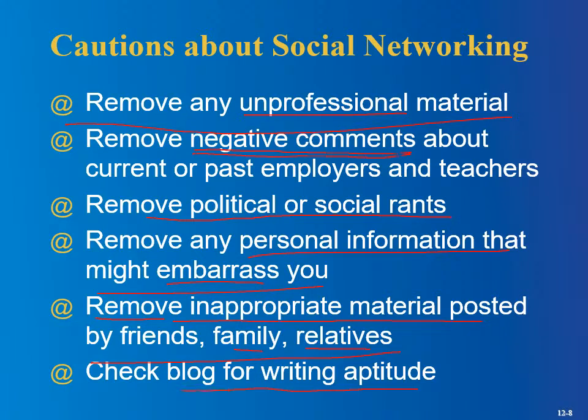Check your blog for writing aptitude. If you do post a blog, obviously you want it to be well-edited and grammatically correct with no spelling errors. If it's a horribly written blog, it's not going to make you look very good — it'll do the opposite.